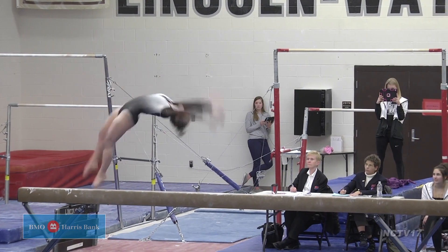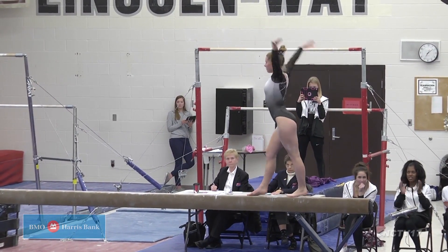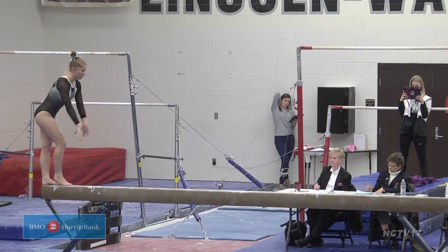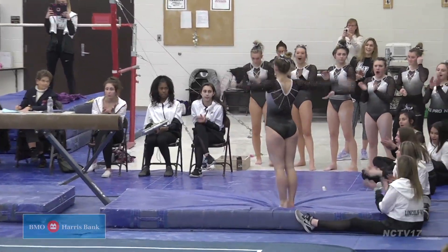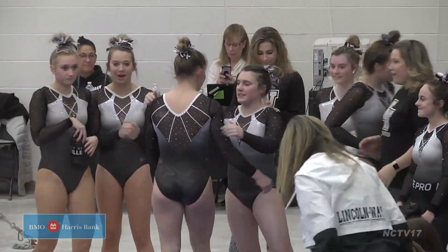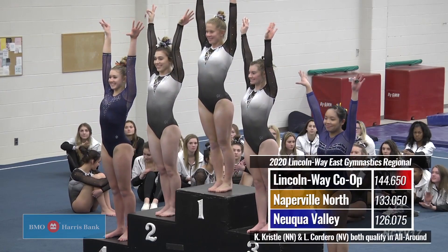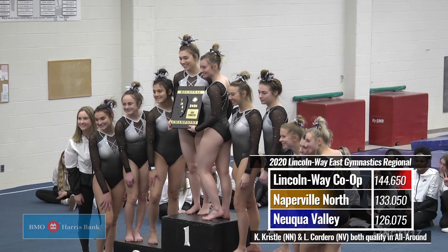Top beam routine would be Lincoln Way's Grace Kamak with a 9.4 score. She would also place first in vault and the all-around with 37.275 points. North's Katie Crystal and Neuqua's Lauren Cordero would also qualify for sectionals in the all-around, placing 4th and 5th. The Lincoln Way Co-op would keep the regional plaque in their gym, placing first with 144.65 points.